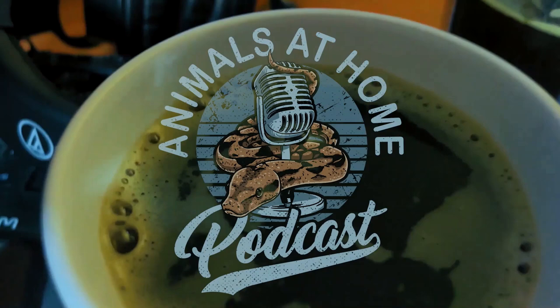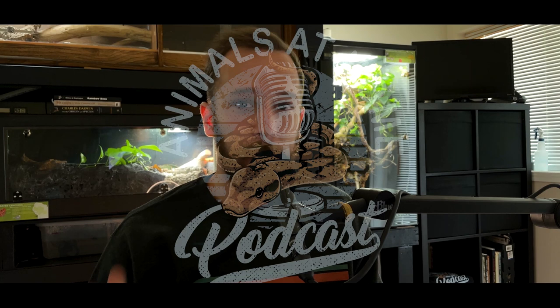Welcome to episode number 92 of the Animals at Home podcast. My name is Dylan Perrin — thank you so much for tuning in. My guest today is a very special one: Bill Strand. I think Bill is one of the most well-known names in herpetoculture, both in North America and Europe. He is of course the host of the Chameleon Academy podcast, formerly known as the Chameleon Breeder podcast.